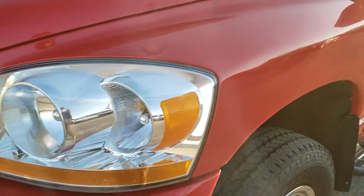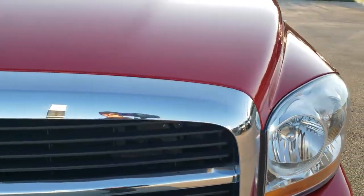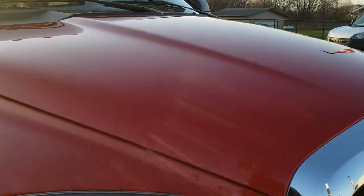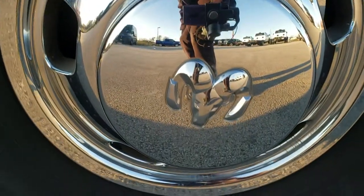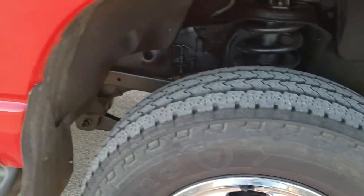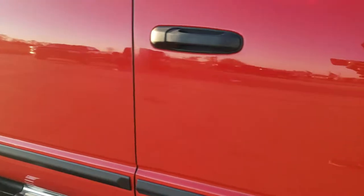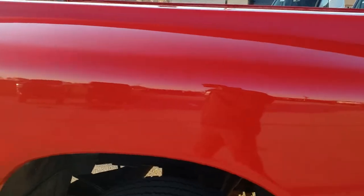The front fender is in pretty nice shape. The headlight lenses are pretty clear considering this truck has 120,000 miles on it. I didn't see any major dents or dings on the hood. The passenger side fender is in nice shape as well, and that passenger side wheel cover is in excellent shape too. As you go down this side of the truck you can see just how clean the body is — that's how reflective and mirror-like that paint is. The dually tub is absolutely perfect.